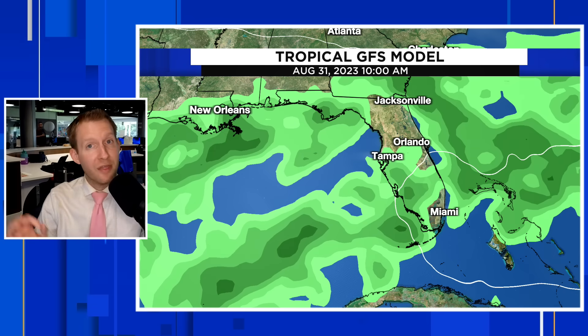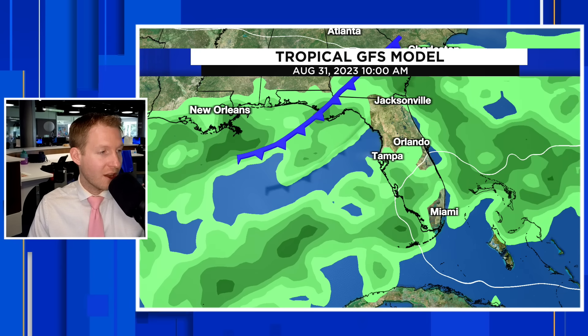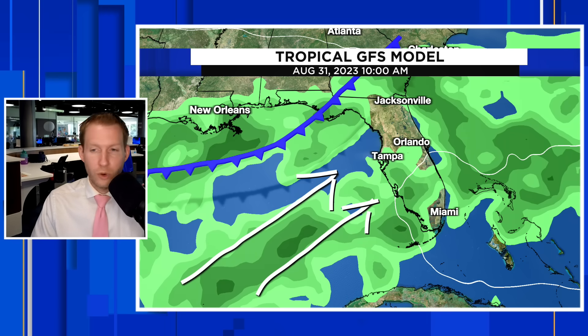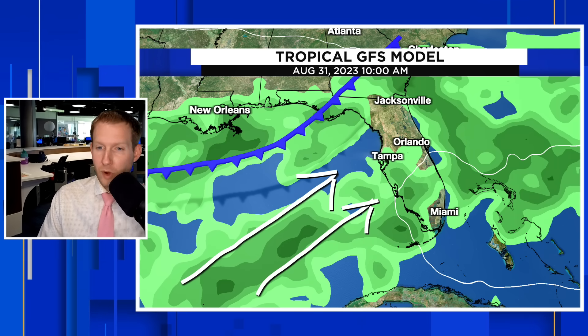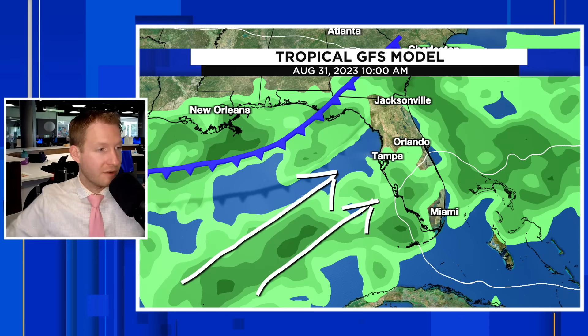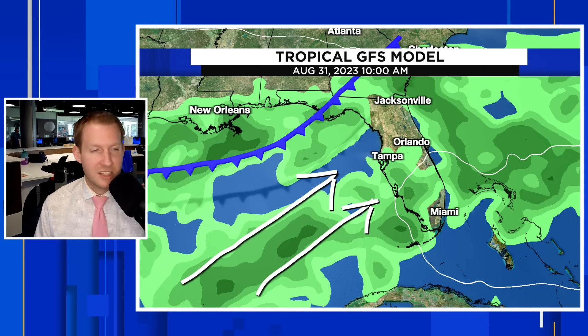The tropical GFS does show rain coming in. At the very least, I do think our rain chances are going up through a lot of the state of Florida. We're going to have a cold front draped across the deep south, and that is going to act as a pathway for some tropical moisture to surge up from the deep tropics, from Central America, from the Western Caribbean, the Southwest Gulf, right on into the Eastern Gulf of Mexico. So the GFS keeps this pretty weak.